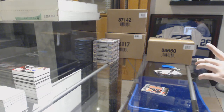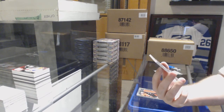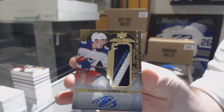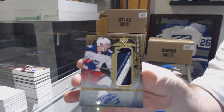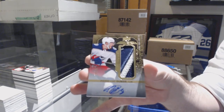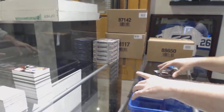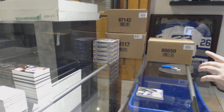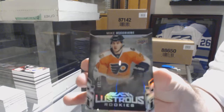For the Columbus Blue Jackets, number 240, relics patch auto Pierre-Luc Dubois. And for the Flyers, lustrous rookies numbered to 299, Mike Vecchione.